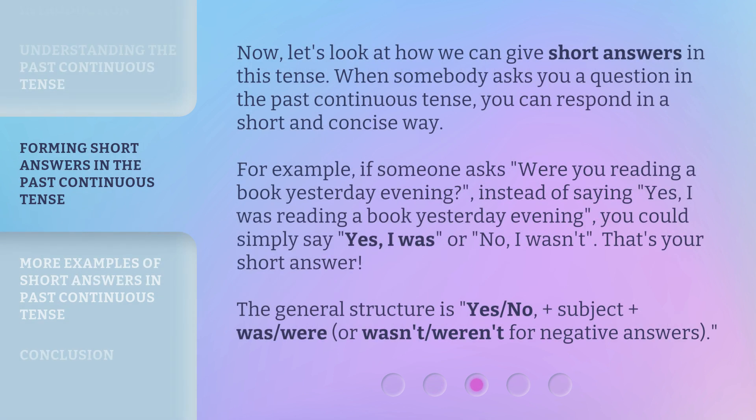Now, let's look at how we can give short answers in this tense. When somebody asks you a question in the past continuous tense, you can respond in a short and concise way. For example, if someone asks, 'Were you reading a book yesterday evening?' Instead of saying, 'Yes, I was reading a book yesterday evening,' you could simply say, 'Yes, I was,' or 'No, I wasn't.' That's your short answer.